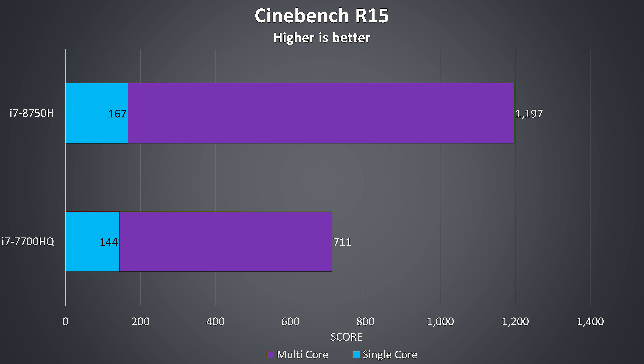Cinebench scales pretty well over multiple CPU cores, so in the multicore test we're seeing quite a large 68% improvement with the 8750H over the 7700HQ, due to a combination of those 50% more cores and higher clock speed. The higher single core clock speed is shown in the blue bar, with the 8750H 16% ahead in this one.